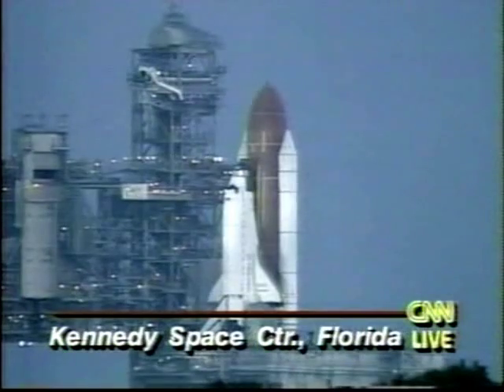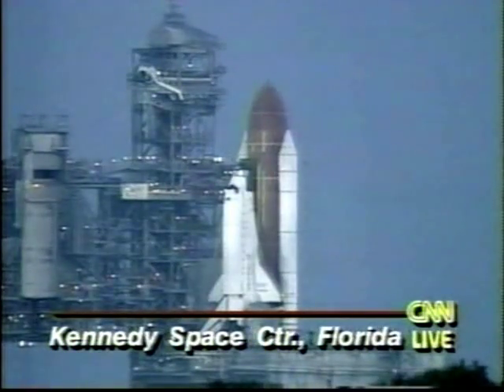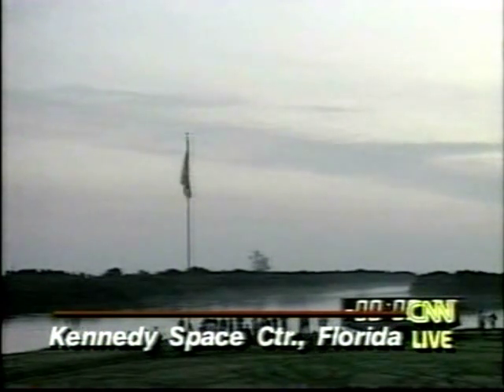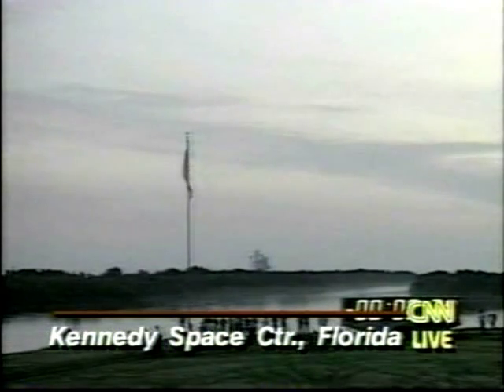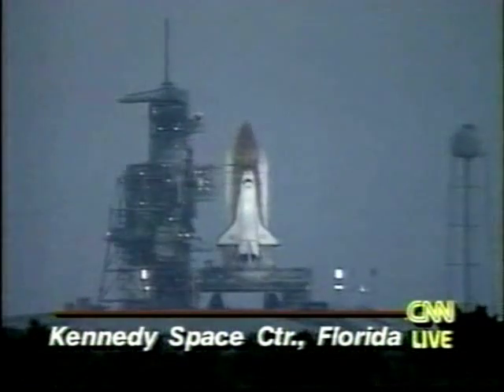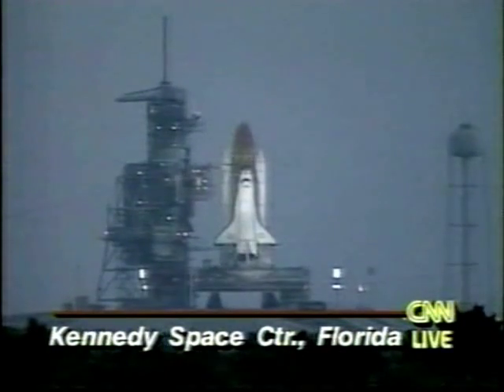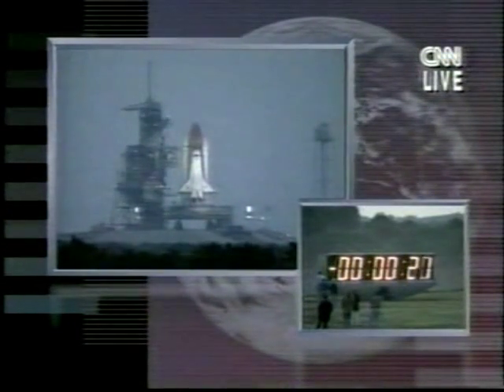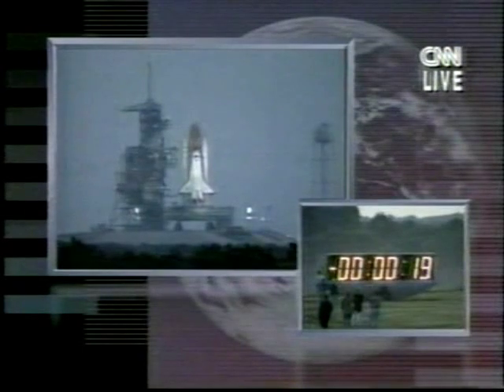The countdown has proceeded smoothly for the past 12 hours. In these final seconds, the crew makes final preparations for launch, and what they must be thinking about right now is avoiding another launch abort. It's a dangerous situation for a crew to be out on the launch pad with their equipment ready to blast them into space. We have a go for auto sequence start. Endeavour's onboard computers have primary control of all the vehicles. We're about 20 seconds away from launch now, and we'll listen to NASA commentator Bruce Buckingham during the final few seconds.